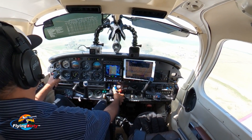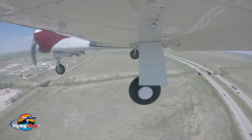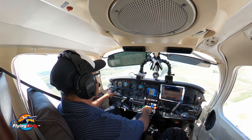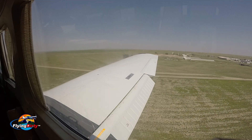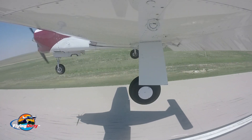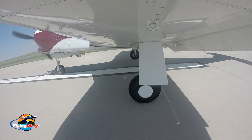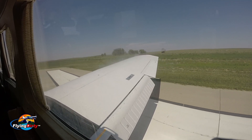We got 3 green, flaps, prop full, mixture, light zone. Get a bit of a crosswind. Lyman traffic, Saratoga will be backtracking on 3-4 for the ramp, Lyman.